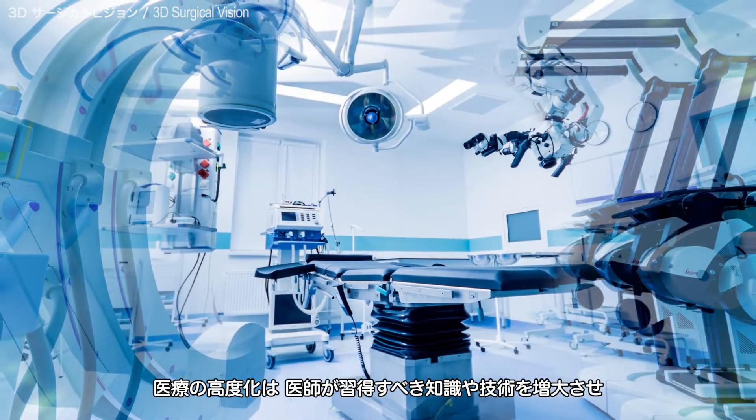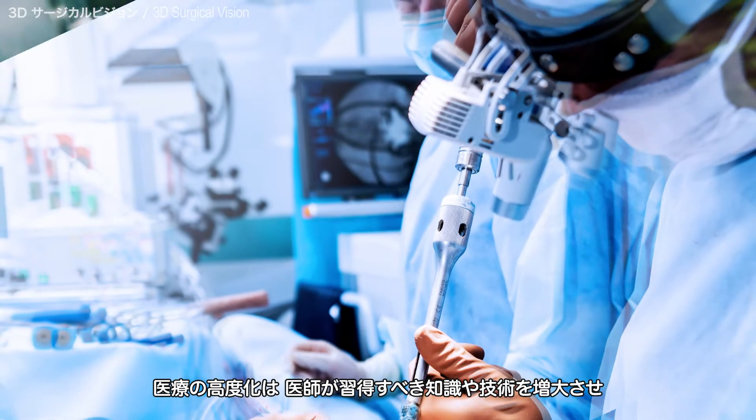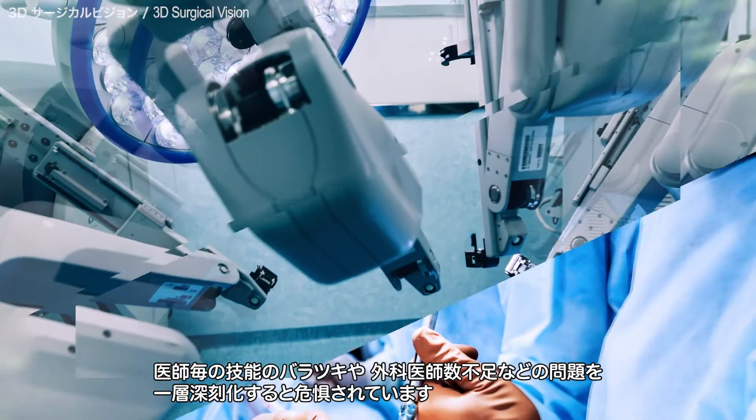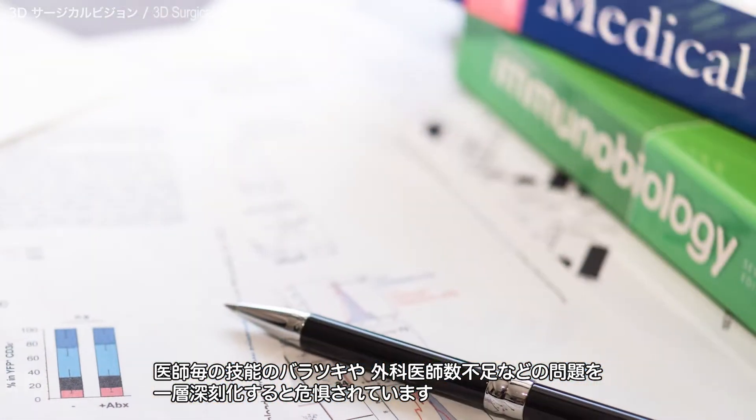Advances in medicine will increase the amount of knowledge and skills that doctors need to acquire, further exacerbating the problem of uneven skill levels among doctors and the shortage of surgeons.